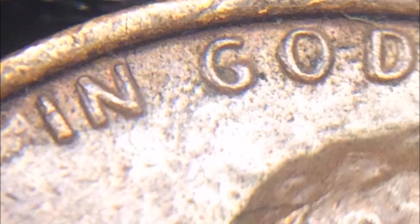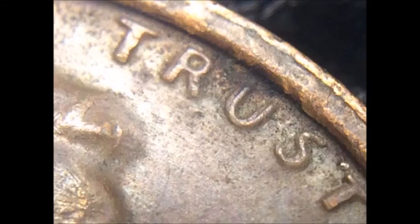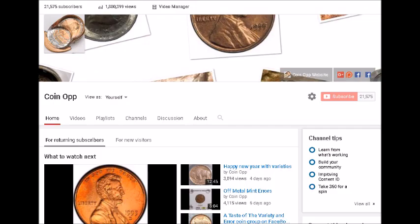Good luck with your coin searching — good luck to everybody coin searching. We're going to dive right into this video. Once again, this is the most valuable Lincoln cent varieties that you can find in pocket change from the years 2000 to 2009.